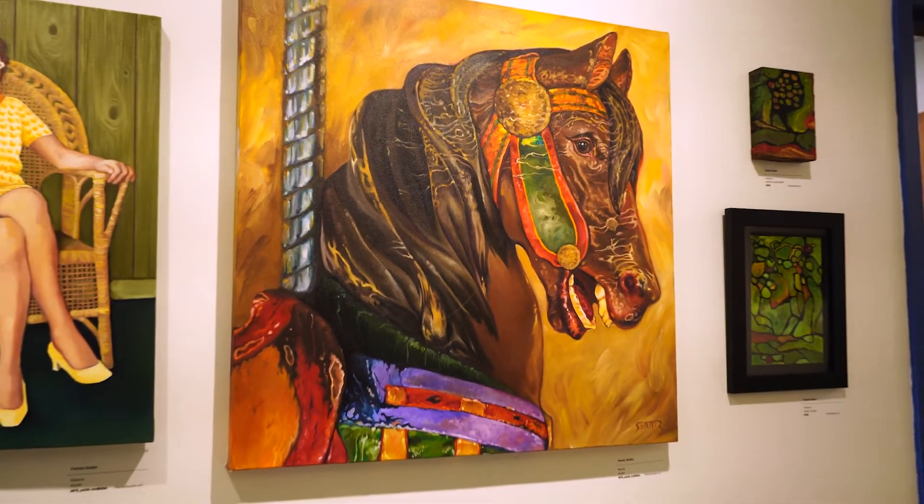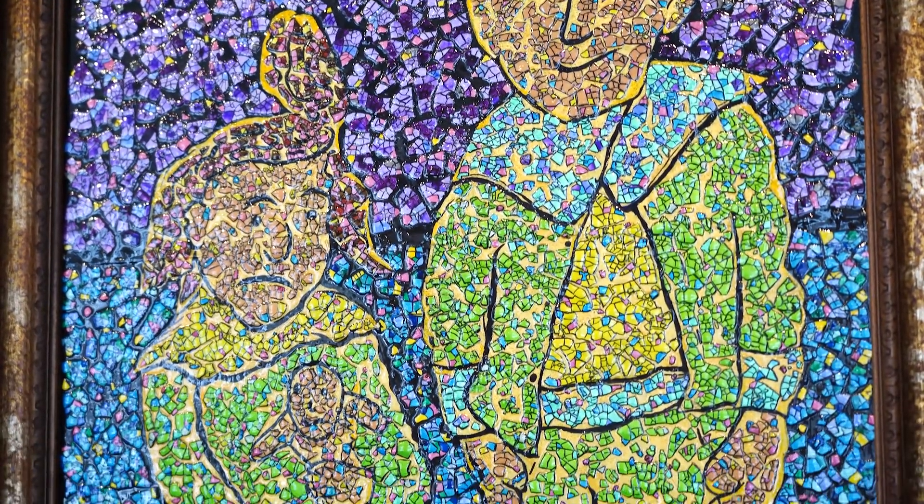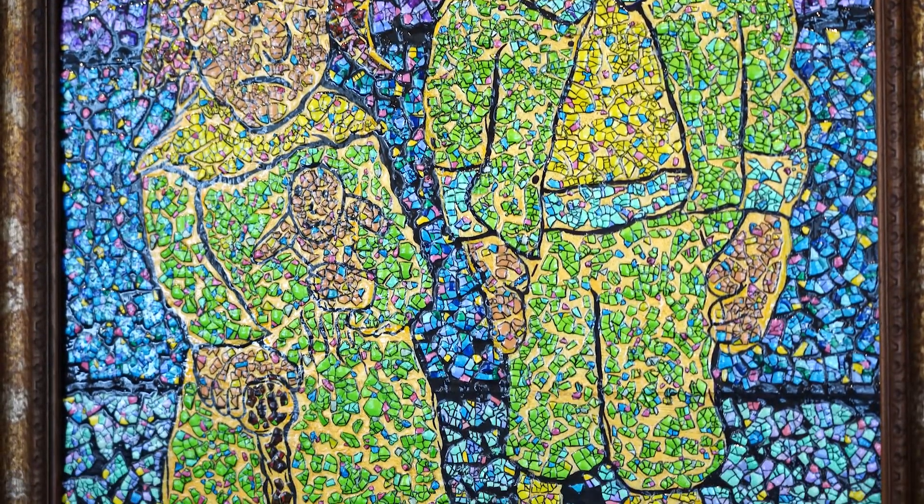We generally throw one large show every year, usually in July at the Artspace Lofts in Elgin. They tend to be very quirky themed. With a name like Oddball, you wouldn't expect normal at all from us.